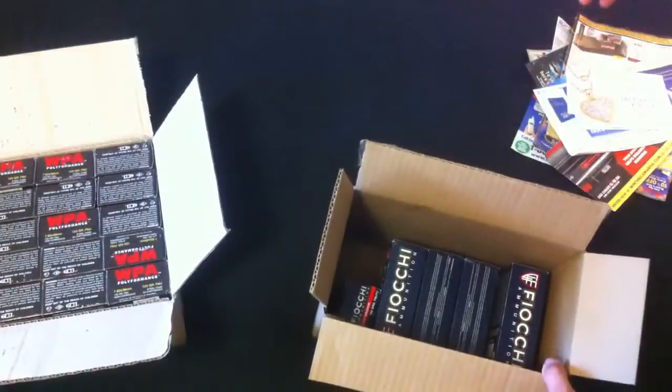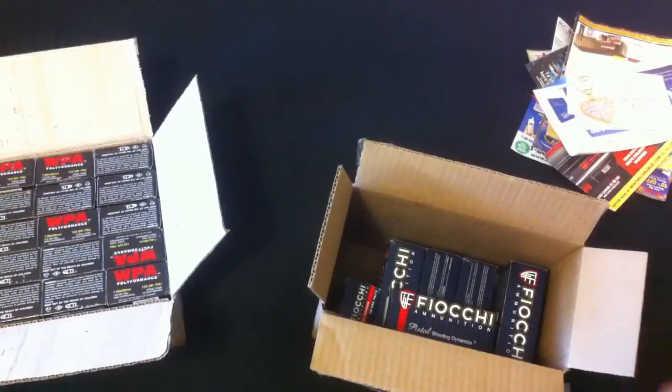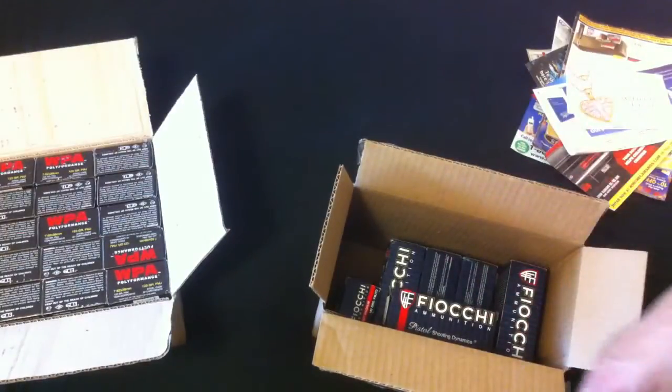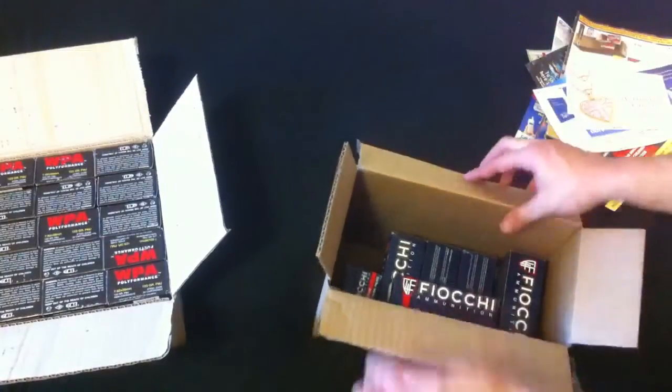This is how it comes shipped — just like that. There are no rounds floating in the box like everybody complains about. I heard rumors of people that got ammo and it was outside the boxes floating around in the big box, with bullets coming out and powder all over the place. I don't see that.